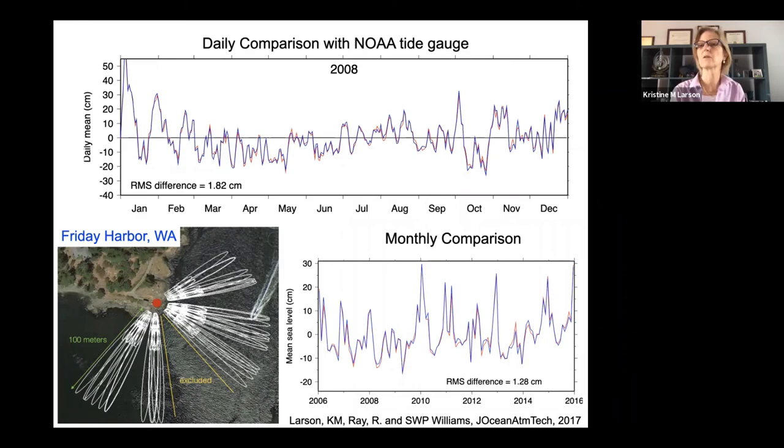This gives you the advantage that you're using a GPS instrument that also tells you location. That can be valuable because our Earth is changing — climate is changing. The location of these sites changes, not just from climate but also from earthquakes. If you aren't able to measure that, you would mistake water level change with something that's actually the surface changing.